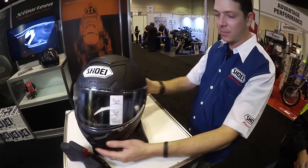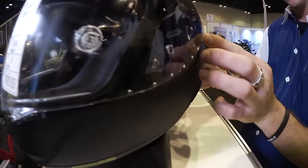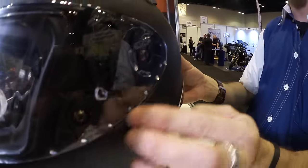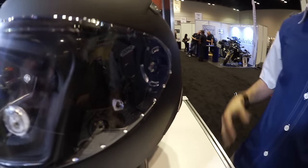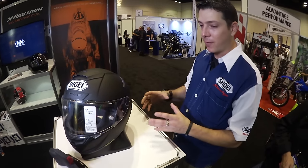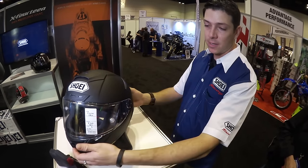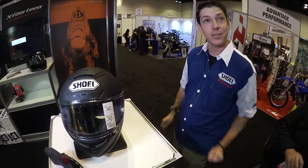The last thing I want to talk about on the shield system is these new vortex generators along the edge right here. They look cool, but they're not just there for aesthetics — they actually serve a purpose. They are there to help smooth the airflow traveling around the helmet and make for a significantly increased performance of aerodynamics on this new model helmet.